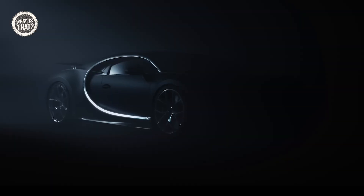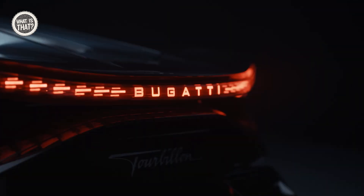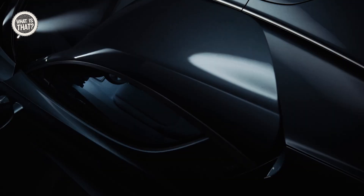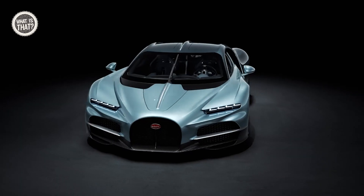Bugatti, once a legendary pre-war brand known for luxury and racing prowess, was revived by Volkswagen in the early 2000s with models like the Veyron and Chiron. Now, with Rimac at the helm, Bugatti's latest creation, the Turbillion, merges historic excellence with futuristic technology.